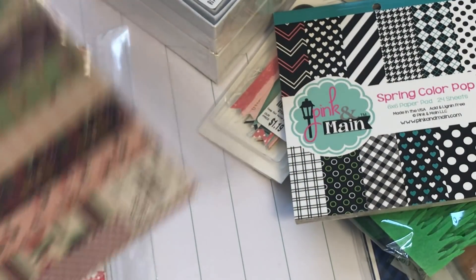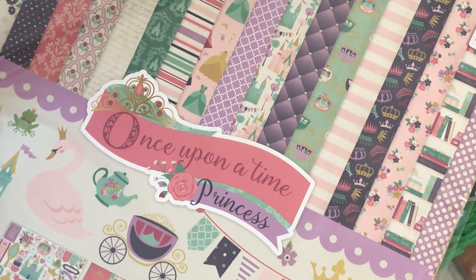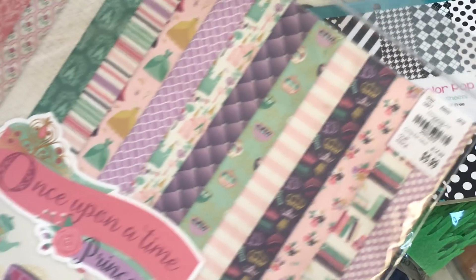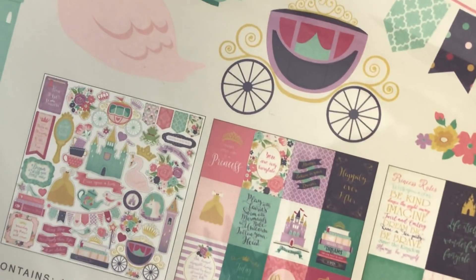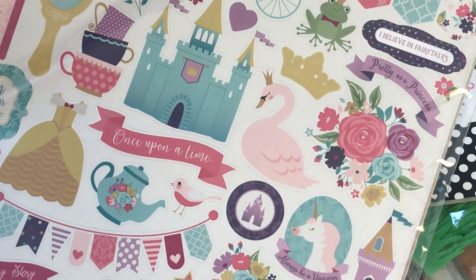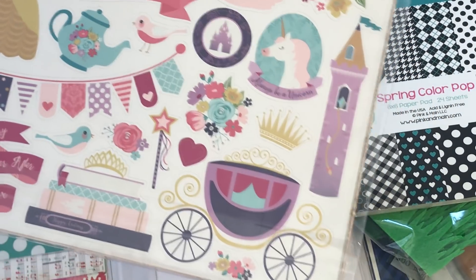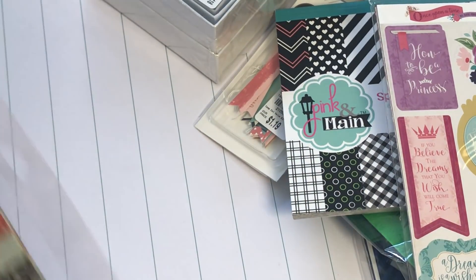I picked up the Echo Park Once Upon a Time Princess paper pad. We all love our princess paper, so I had to pick this up. As you can see, there are several stickers and cut-aparts — really fun. I love the purple, of course. I'm looking forward to playing with this paper.